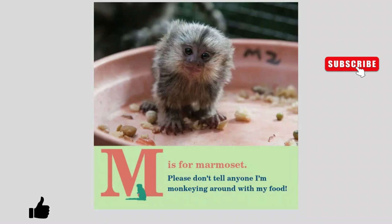M is for Marmosets. Please don't tell anyone I'm monkeying around with my food.